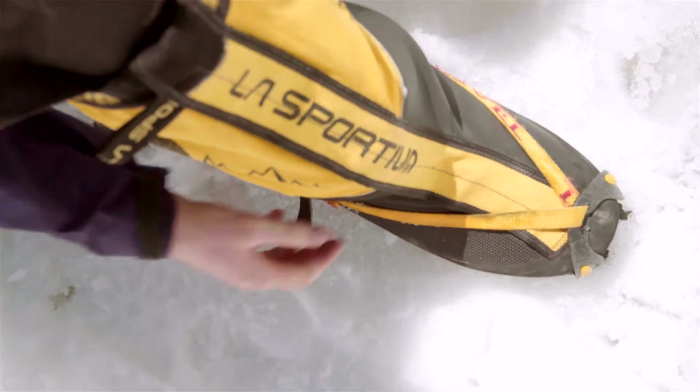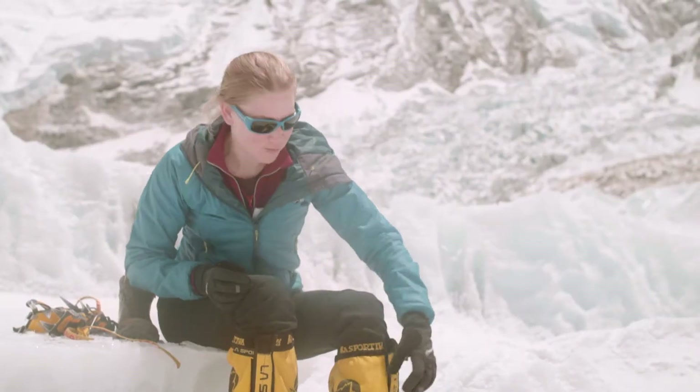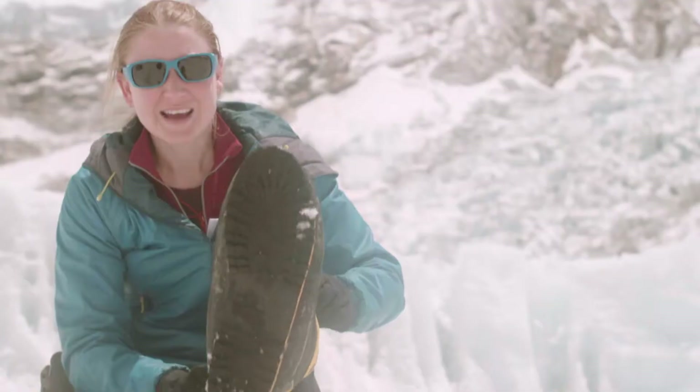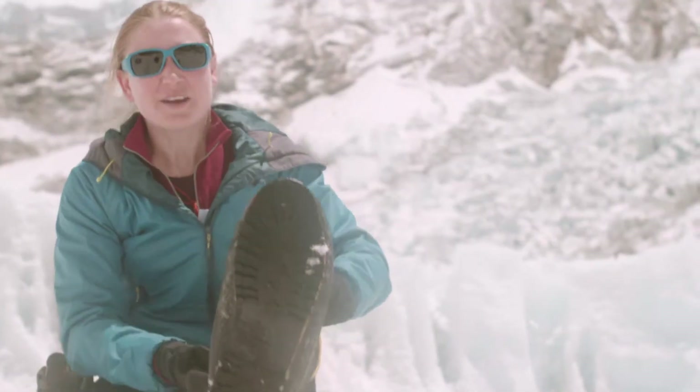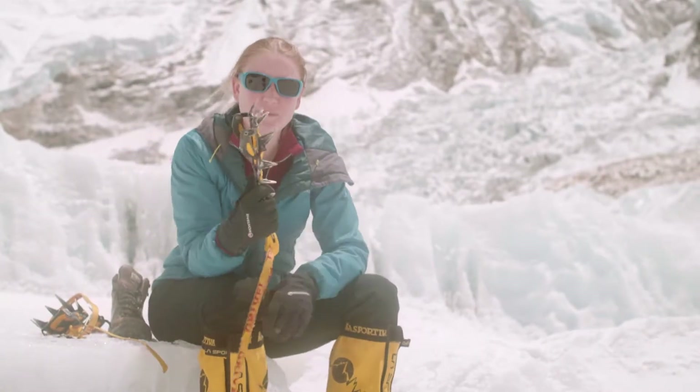So up here I have these big boots. Part of the reason that they're big is that they're very insulated, so they keep my feet warm. But look at my soles — I have really grippy soles, and on top of that I can put these things into the ice. These are called crampons.